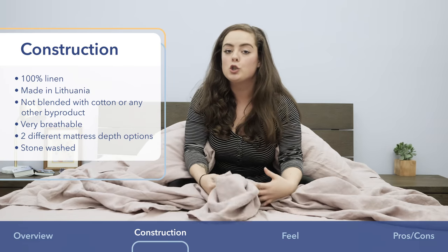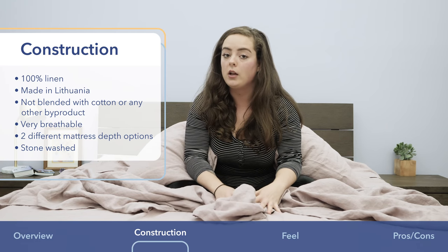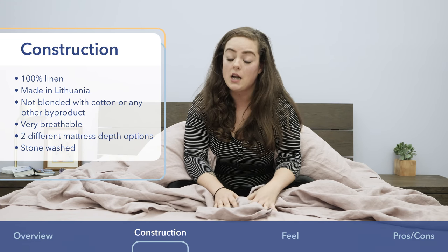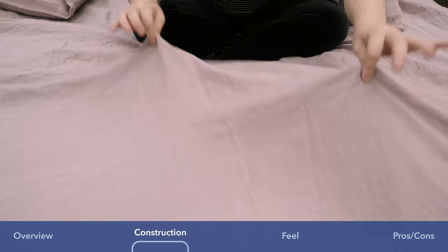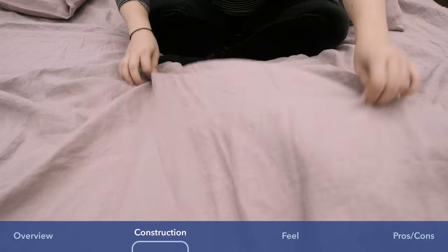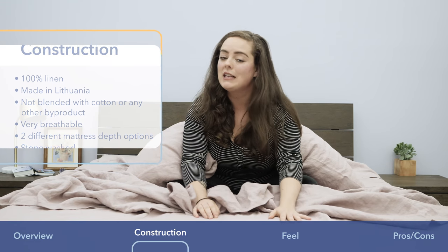This particular set is stonewashed. I go into a little bit deeper detail on what the stonewashing process is all about in my full written review, which you can find on sleepopolis.com, but basically stonewashing is going to make them extra soft. While you're getting all the benefits of linen and still getting that really distinct coarser texture, it is a little bit softer than I was expecting, so I really like that.